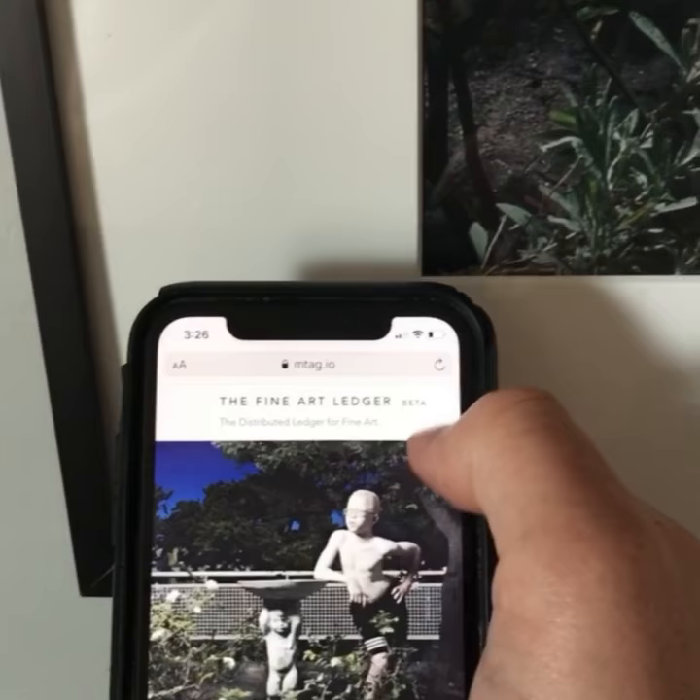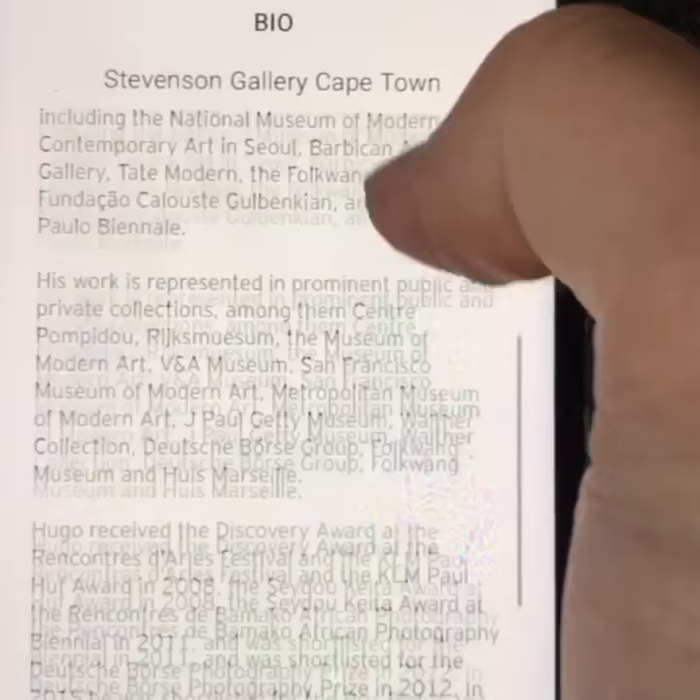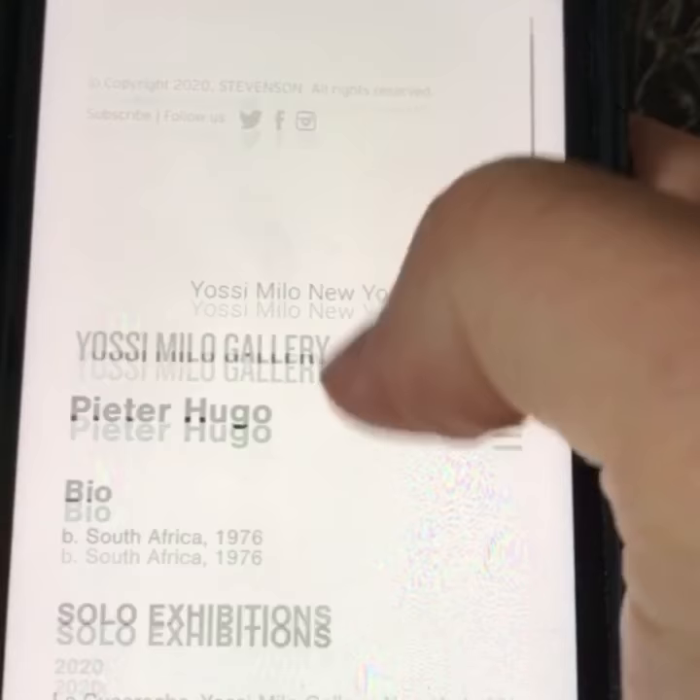Here you can see the artwork displayed, a bit of background about the artist who is Peter Hugo, a South African photographer. You get his full bio there and also a full list of his exhibitions.